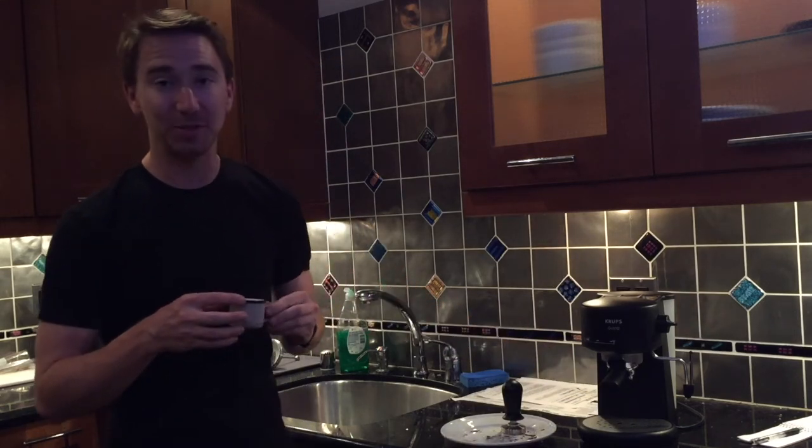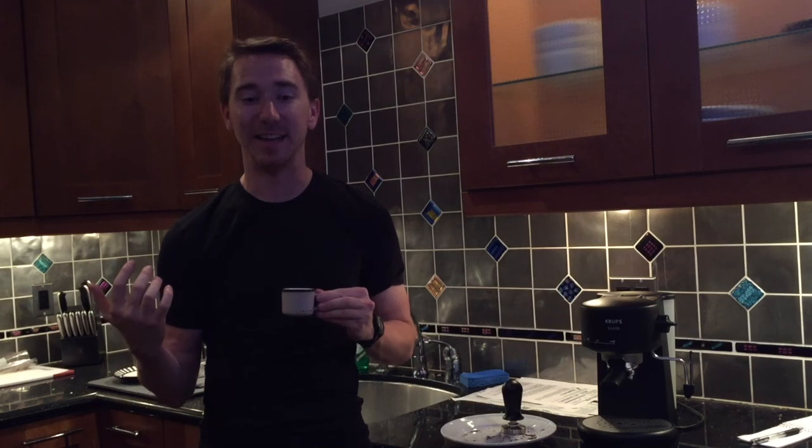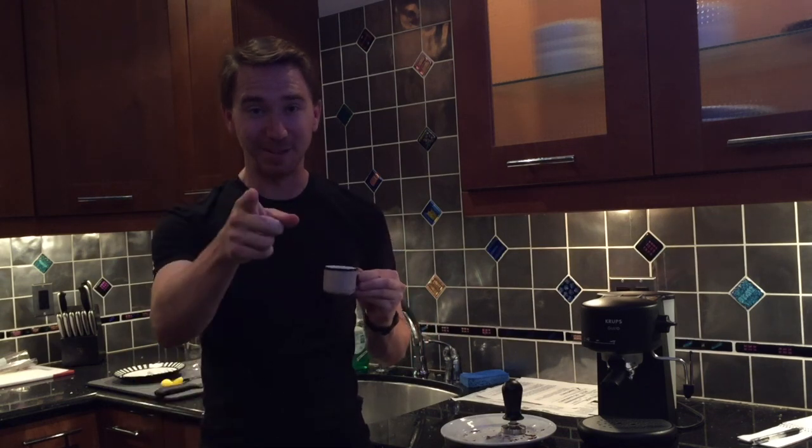I'm planning to do some other videos to talk about some of the mods I have and to talk about exactly how I chose the trim that I did. For now, I will leave you with a nice espresso — have a good night, YouTube.